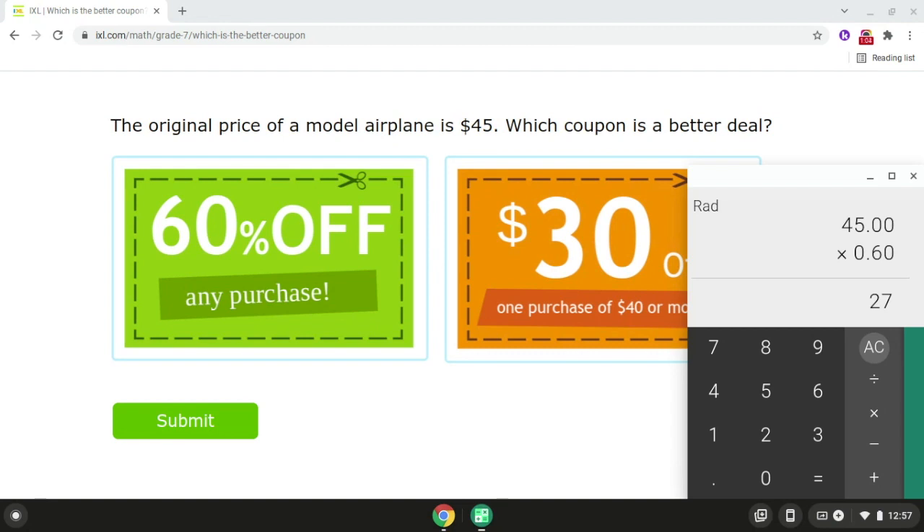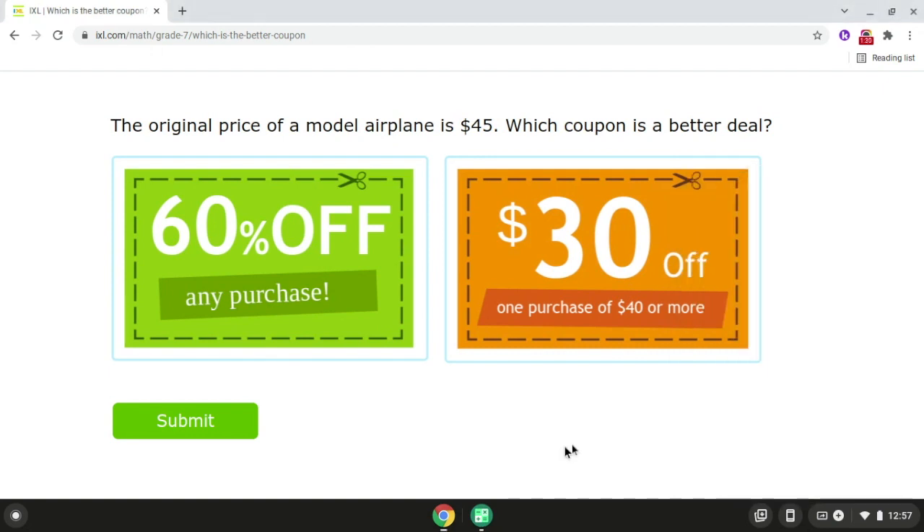Now we're going to compare the coupons. So we have $27, and we also have $30. Since $30 is more than $27, the second coupon is the better deal. So that is problem number two.